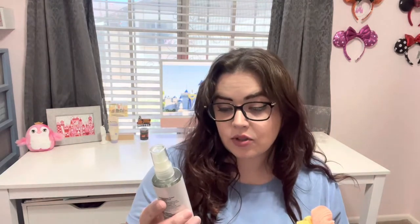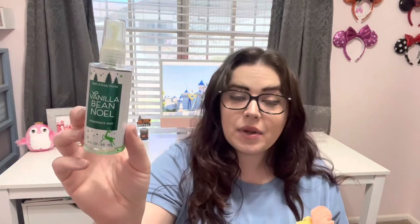I used up a travel size Vanilla Bean Noel Fragrance Mist from Bath & Body Works. This is not my favorite vanilla scent but I did enjoy it — I don't think I'd repurchase this exact one though. I also finished a Bath & Body Works Champagne Toast Antibacterial Hand Spray. Love this stuff, would definitely repurchase. Love the scent as well.